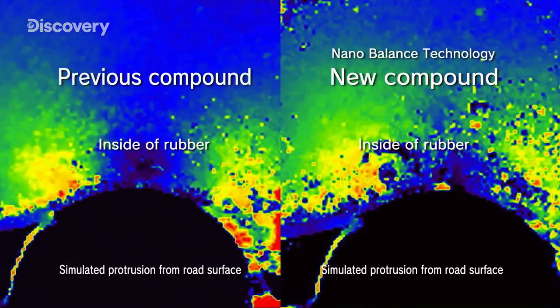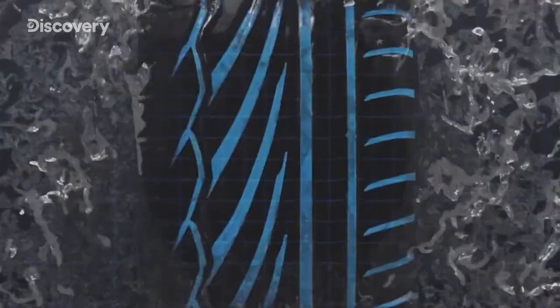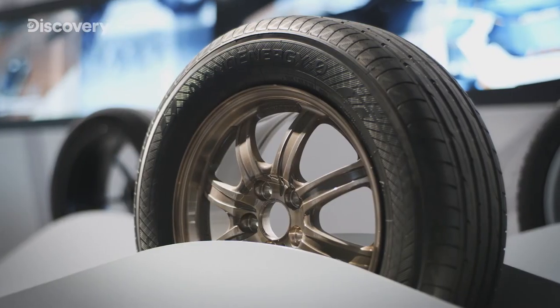This is a high intensity x-ray scan of inside the rubber during simulated braking. Thanks to nano balance technology, the new rubber compound is able to apply friction in a balanced way. Rolls well, stops well — a tire born of contrast, realized through independently developed nano technology.